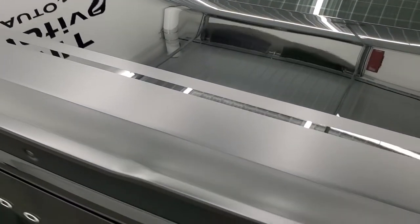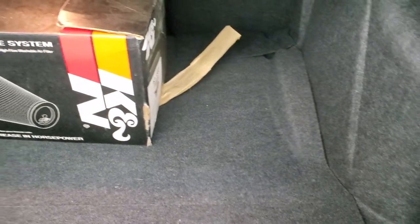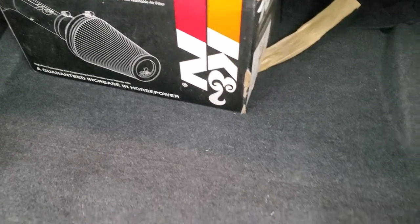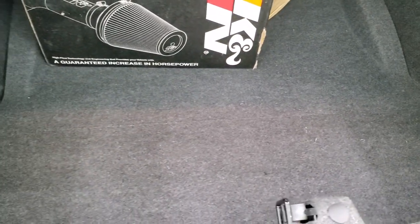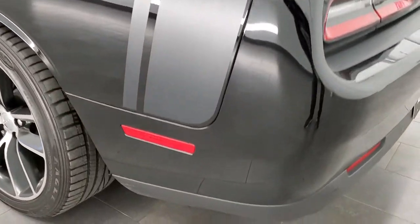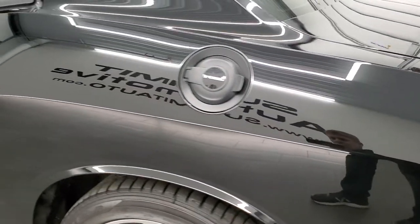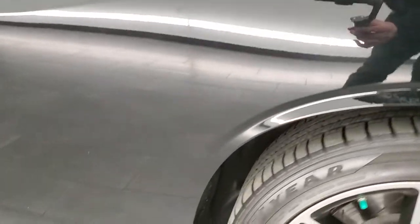You get the deck lid spoiler. This one has the stripe group, which I believe is a $995 option. It has the original air filter in there, and the back storage area is very clean. As we go down the driver's side, just as clean as the passenger's side — no dents or dings on the rear quarter.